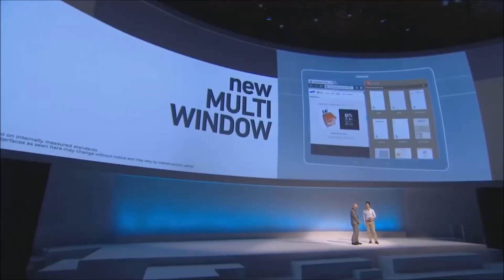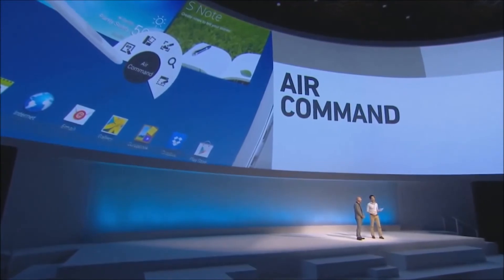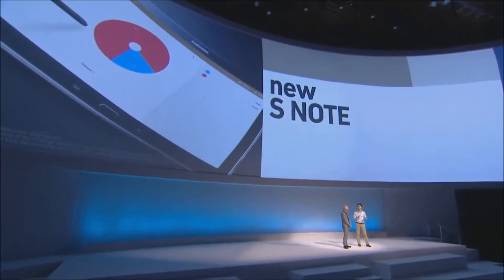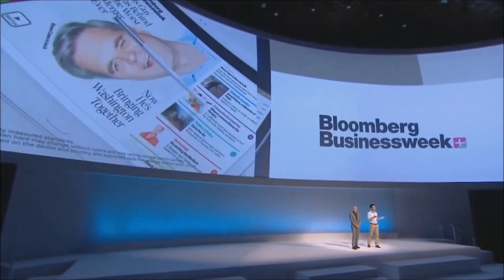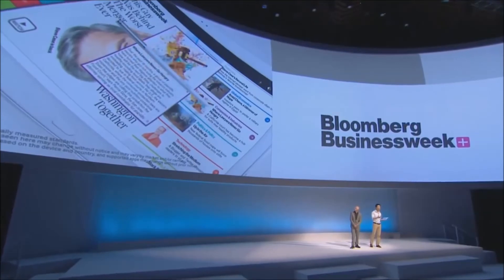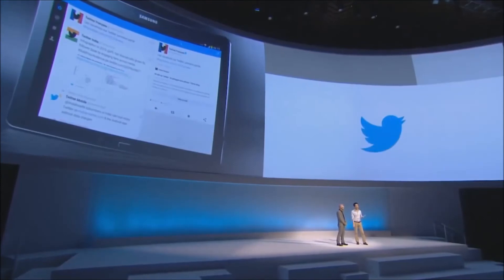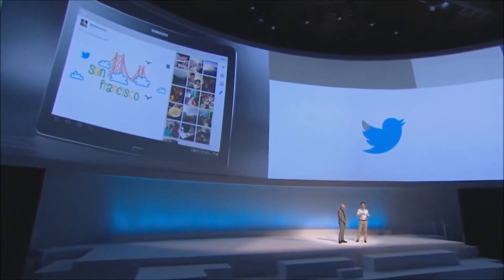We talked about Air Command on the Note 3 — it works the same way on the 10.1, with all the same productivity tools, including the new S Note. There are also new apps designed to work really well with the new S Pen: Bloomberg BusinessWeek Plus is one of them, and the redesigned Twitter app is another, letting you use the S Pen for writing all your input very fast. Plus, there's a special edition of Sketchbook Pro for Galaxy.